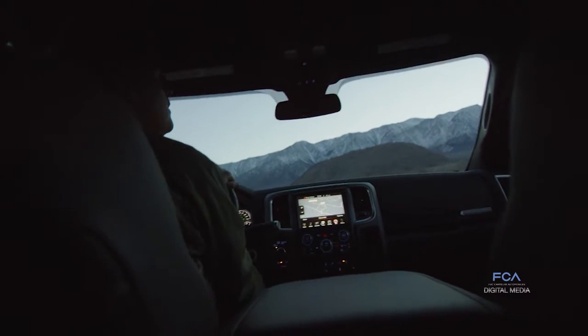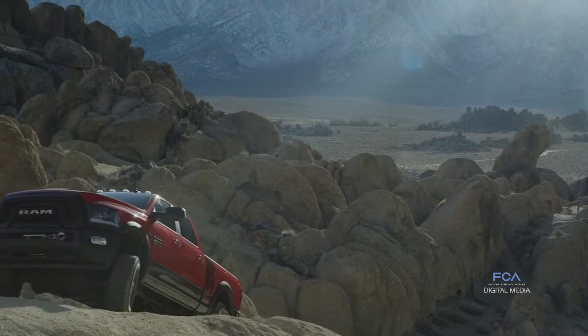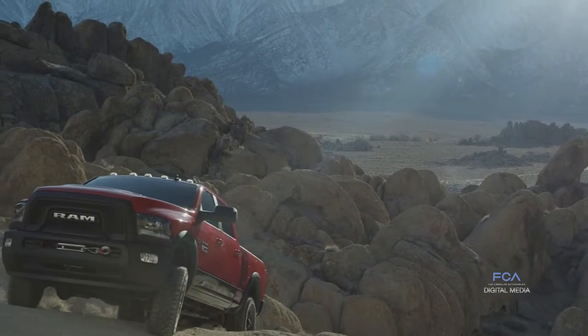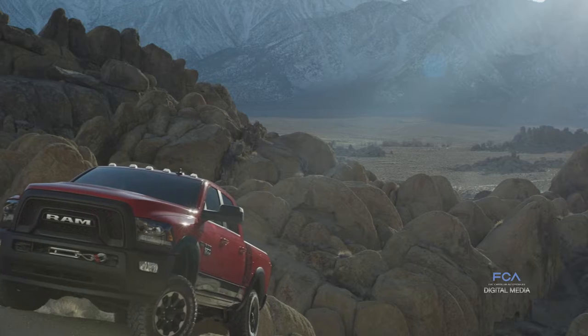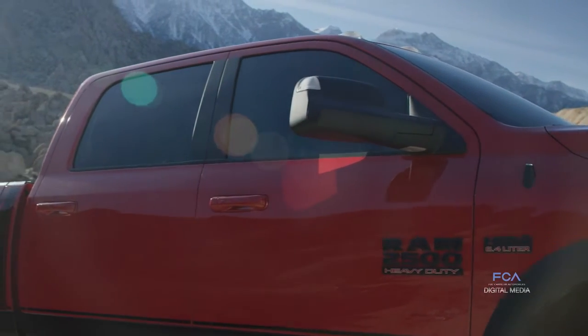We have a departure angle of 26.2 degrees, and with a 139.3-inch wheelbase, we have a break-over angle of 23.5. All in all, all these items combined provide the ultimate off-road capability.